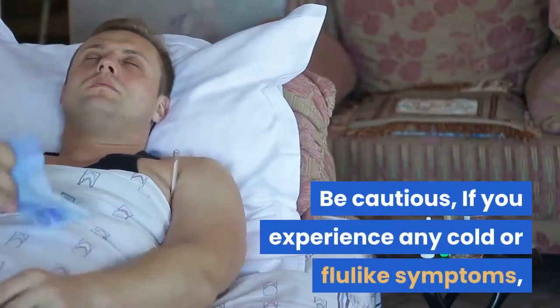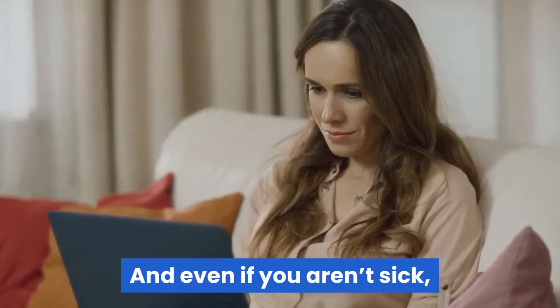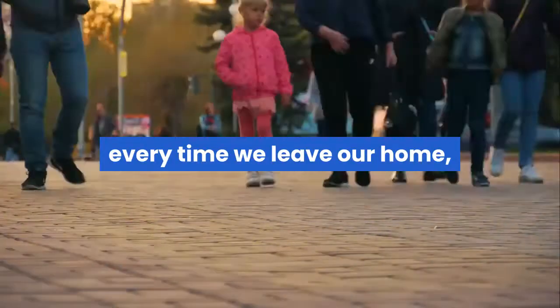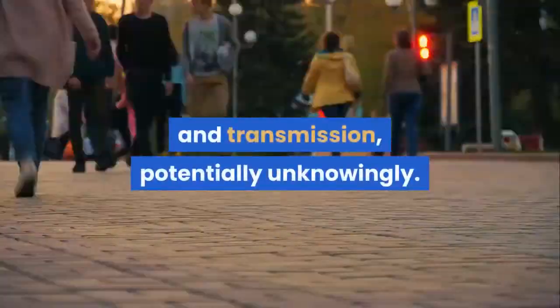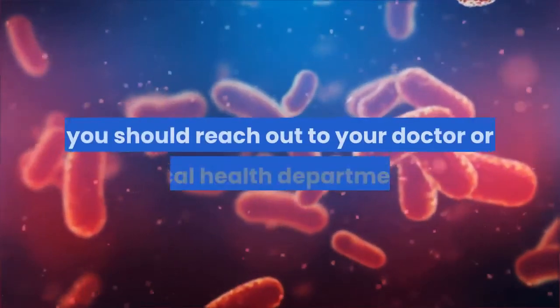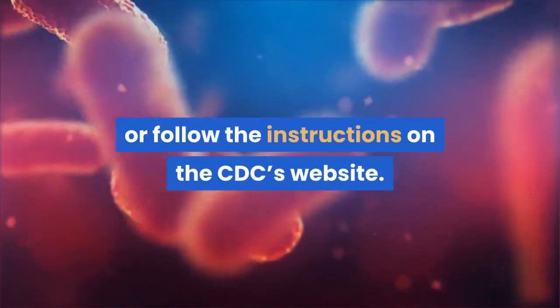If you're sick, be cautious. If you experience any cold or flu-like symptoms, you should stay home, and even if you aren't sick, it's a good idea to work from home if you can. Every time we leave our home, we increase our risk of exposure and transmission, potentially unknowingly. If you think you have the coronavirus, you should reach out to your doctor or local health department, or follow the instructions on the CDC's website.